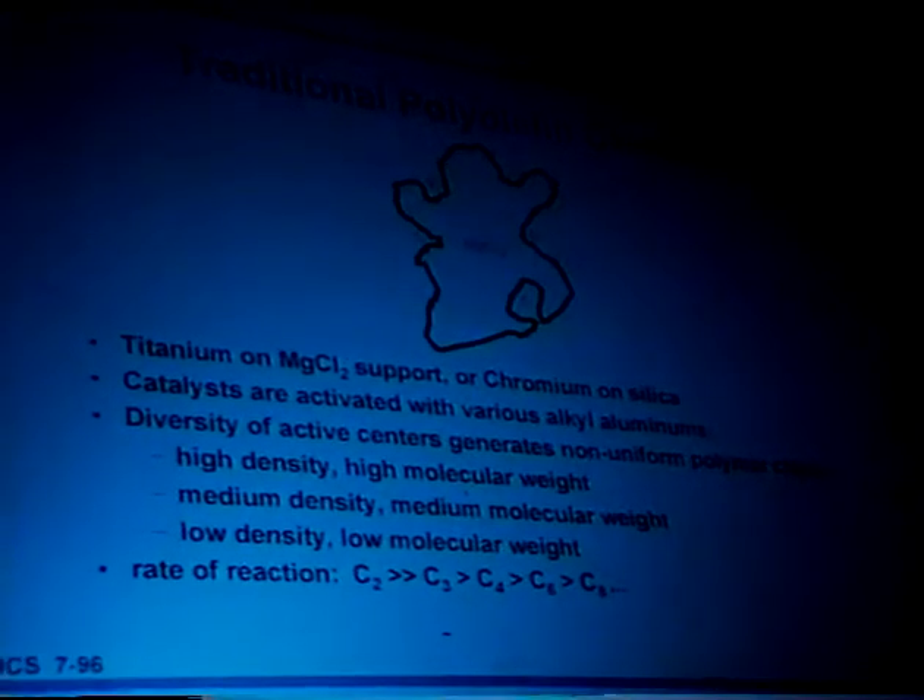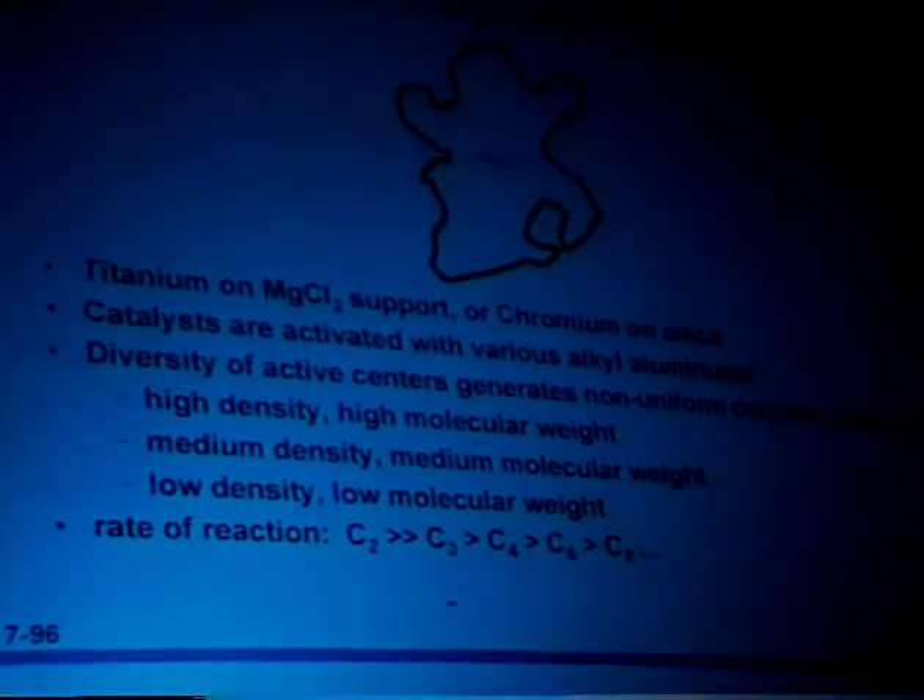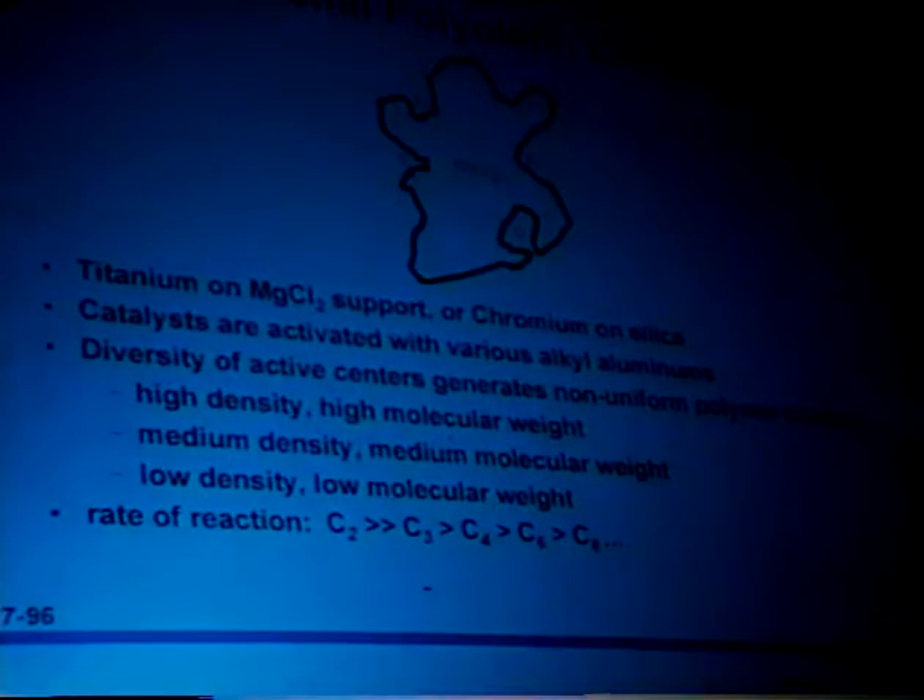Looking at what traditional polyethylene catalysts have been like over the years — the Ziegler-Natta catalyst or the Phillips-type chromium catalyst — they're generally supported with either titanium or chromium, activated with various alkyl aluminums, working through a relatively poorly understood catalytic mixture. One of the features of these catalysts is there's a tremendous diversity of different active sites on the actual catalyst particle. Each of these different sites generates a different kind of polymer molecule, so you end up out of the reactor with basically a blend or mixture of different polymer molecules. Typically, you get a site that generates a very high density fraction — almost completely ethylene polymer, very highly crystalline and extremely high molecular weight — a medium molecular weight fraction with a moderate amount of comonomer, and then a fraction that's very low density with a tremendous amount of comonomer that tends to be very low molecular weight.